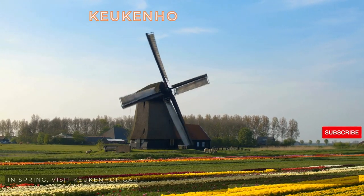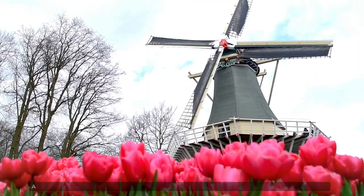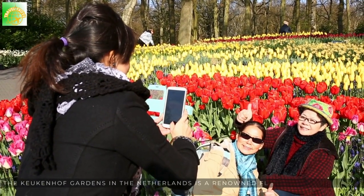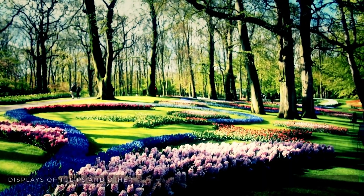In spring, visit Keukenhof Gardens near Lisse to witness a breathtaking display of colorful tulips and other blooming flowers in vast fields across the countryside. The Keukenhof Gardens in the Netherlands is a renowned floral paradise known for its stunning displays of tulips and other blooming flowers.